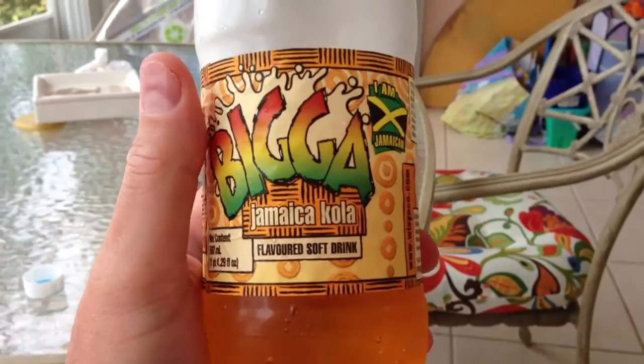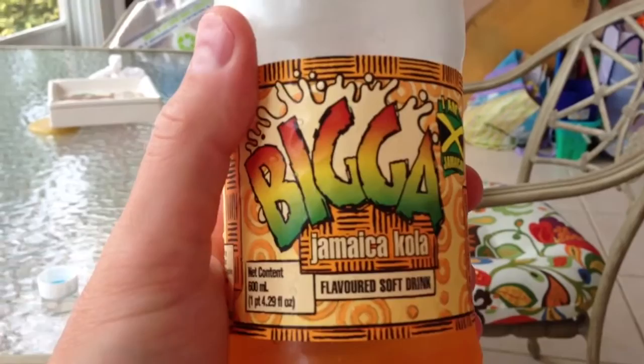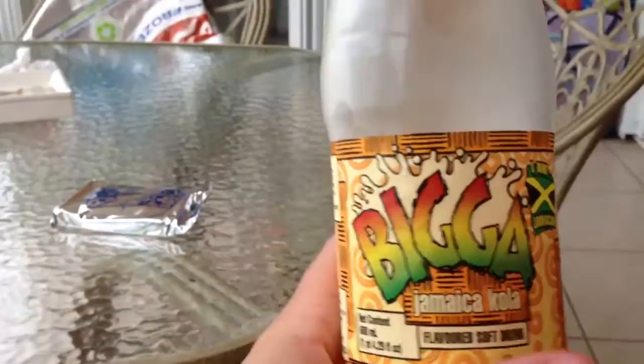I will say it is absolutely delicious, and if I could buy this back where I'm from I'd definitely get it. It puts any carbonated drink I've had to shame, and they've got other flavors too, so I'll be reviewing those. If you haven't subscribed already, it's youtube.com/iRicksGuy. And again, this is the Bigga Jamaican Cola. It says 'I am Jamaican' — well I definitely am, and I drank this and I like it. Y'all have a good day.